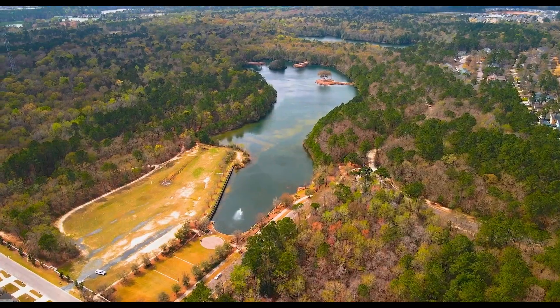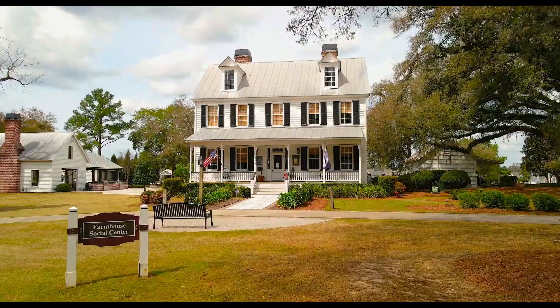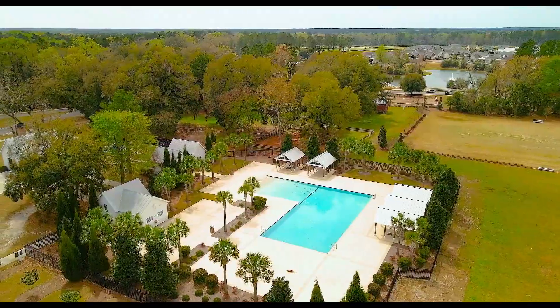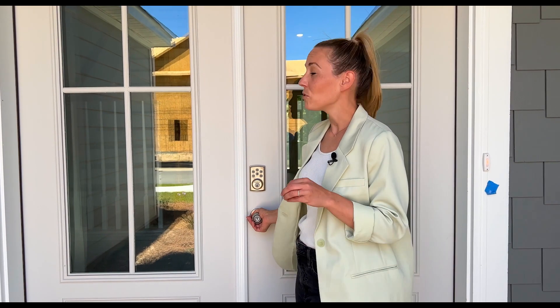Today we are in The Ponds in the heart of Somerville, South Carolina, checking out some Move-In Ready homes by D.R. Horton. The Ponds offers a scenic setting, amazing amenities, and is close to local schools, restaurants, shopping, and easy highway access. Today we're checking out the Cumberland by D.R. Horton — a Move-In Ready home in The Ponds. Let's go check it out.